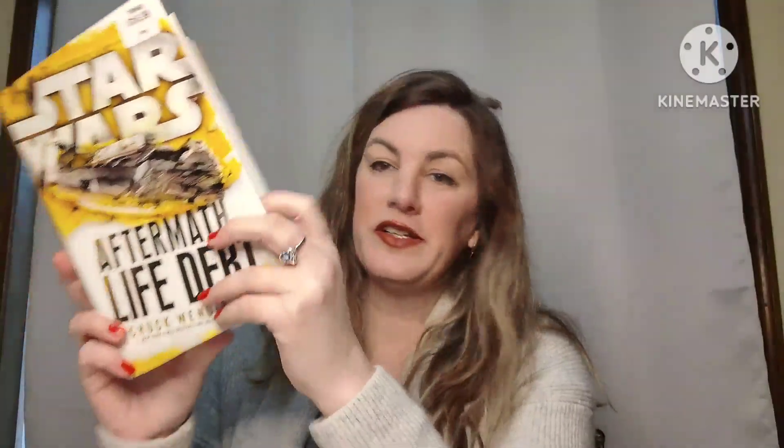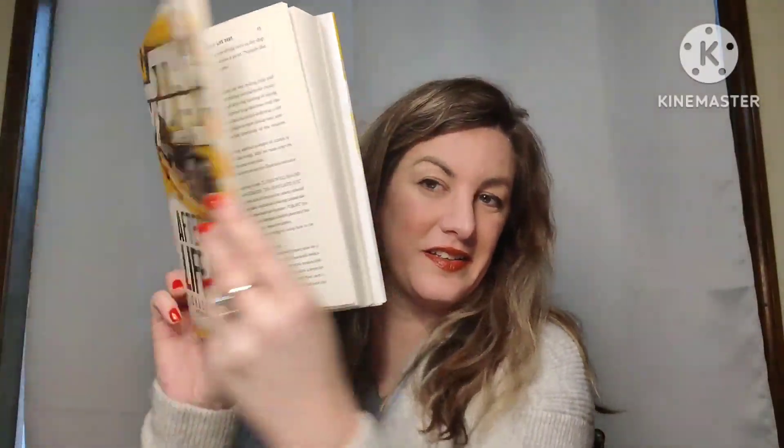I have a Star Wars book — Aftermath: Life Debt. A great book for high schoolers or adults who love Star Wars. It's a hardback book with the original dust cover in very good condition. This book is six dollars, number thirty.